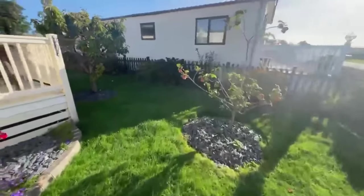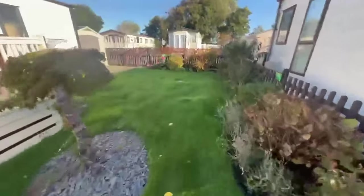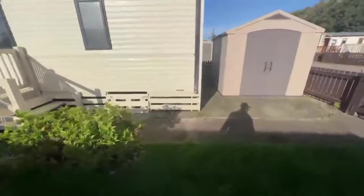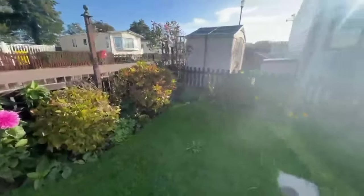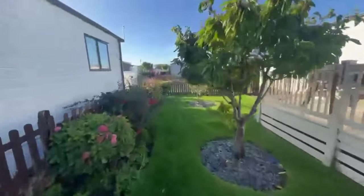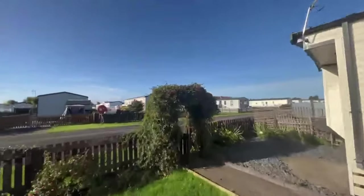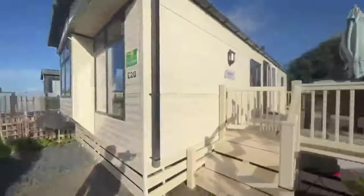Let's take you for a wander around. Really, really well looked after — very impressive. Stunning day today as well. Let's take you up the decking.